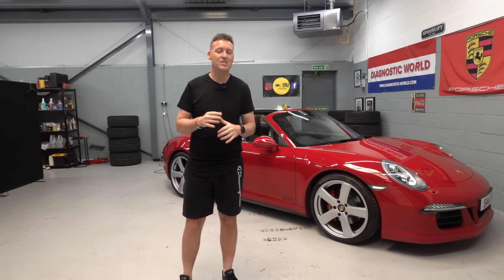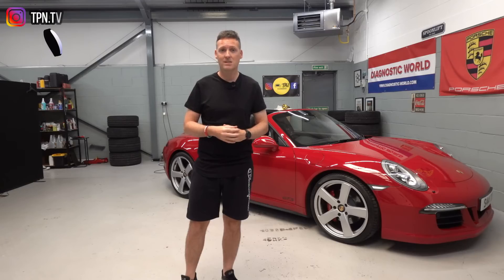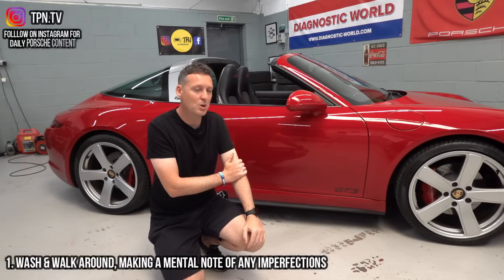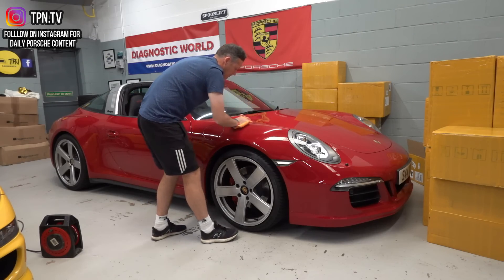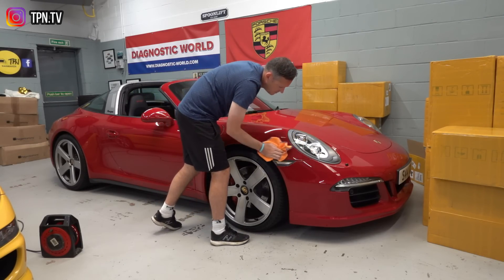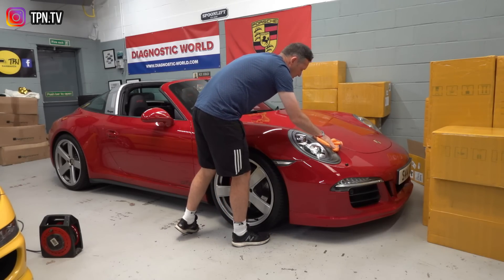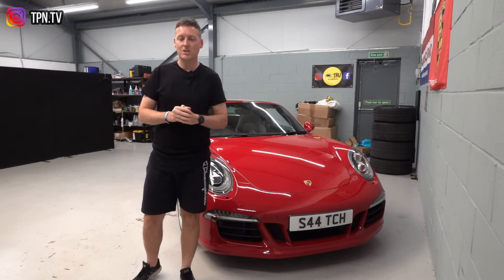Now the first few items on the list aren't that exciting, but they are quite essential. The first thing I'd recommend you do is walk around the car, get up close and personal with it, and look for any blemishes, dents, or scratches that you may not have noticed at the dealership. I was convinced I went through this car very closely, but when I got it back to the Porsche cave, I did notice a nick on the front bumper as well.